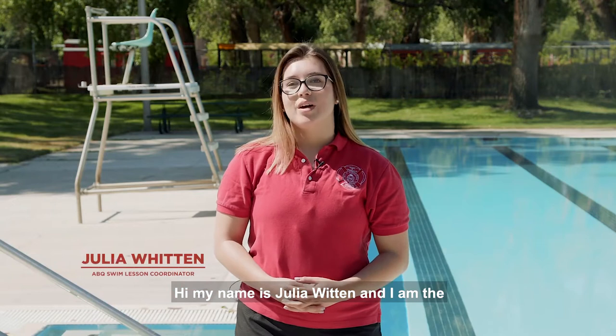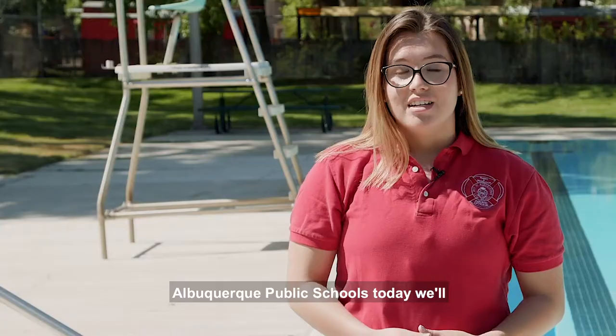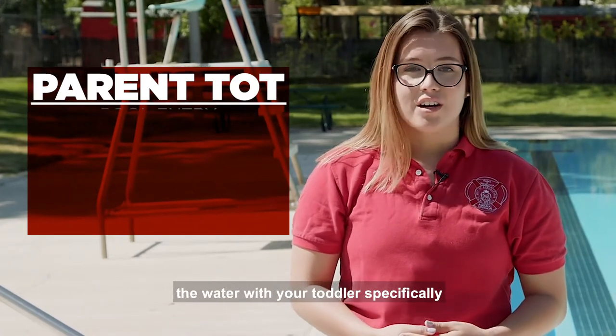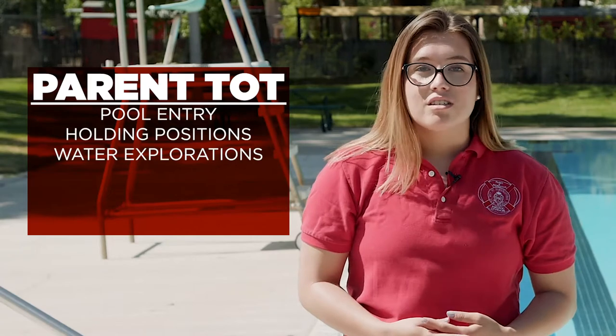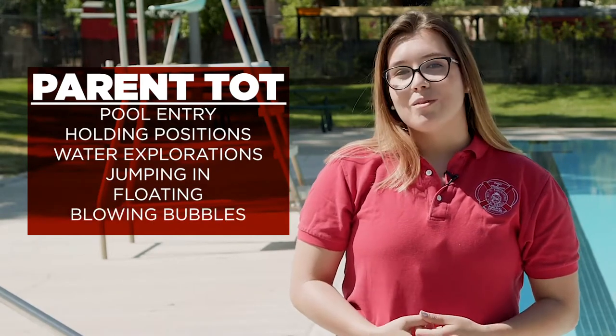Hi, my name is Julia Witten and I am the Swim Lesson Coordinator for the City of Albuquerque Public Pools. Today we'll be going over parent-taught swimming and all the things you need to know to have fun in the water with your toddler. Specifically, we'll be going over pool entries, holding positions, comfortable water explorations, jumping in, getting comfortable with floating, and blowing bubbles.